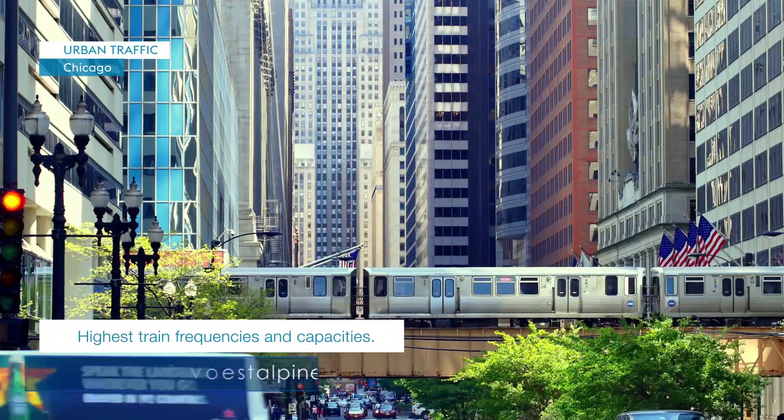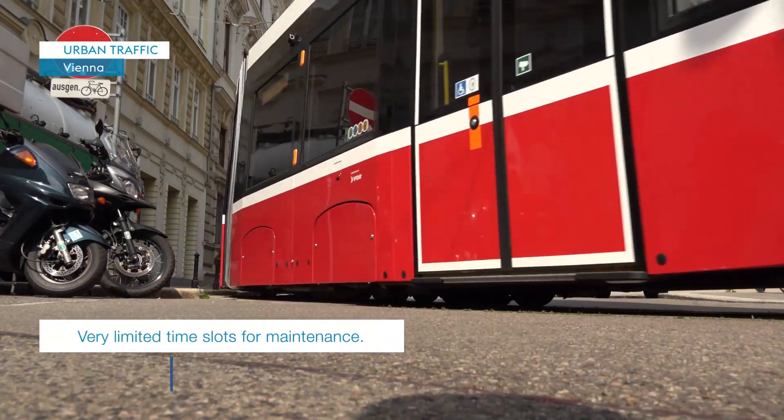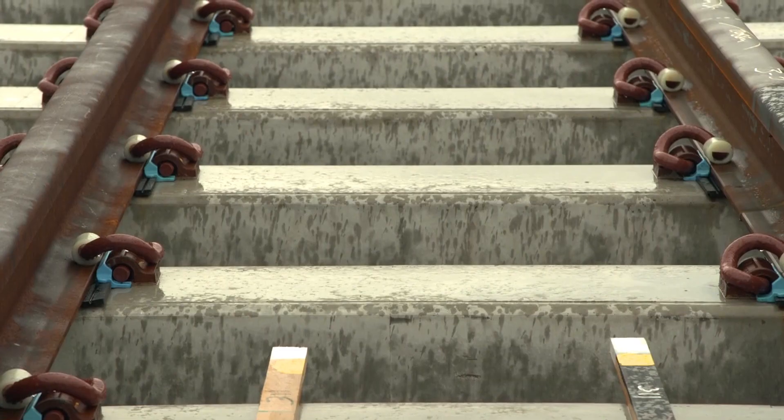Voestalpine Railway Systems is a global leader in railway technologies and offers tailor-made solutions across a whole range of networks, from tramways to high-speed rail. Our aim through the design process at the start of every order is to understand the unique requirements of the customer for that particular site. Once we've done that, we can then manufacture and deliver a tailor-made solution.